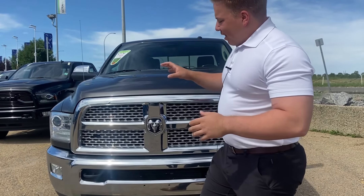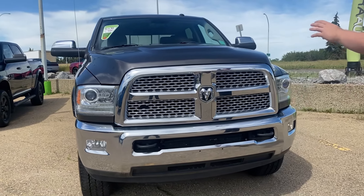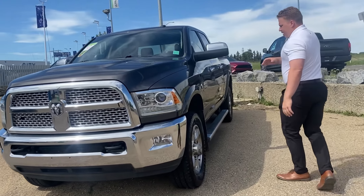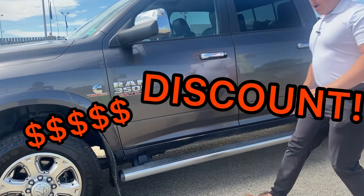Checking out the front end. Got a little bit of damage in the grille — that's a discount right there. Chrome bumpers up front, chrome grille, Laramie wheels, 20-inch wheels, and sidesteps all along. Needs a little bit of love down here — discount.